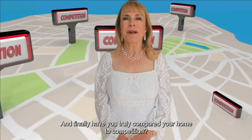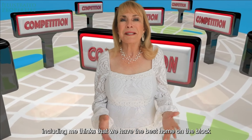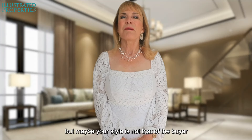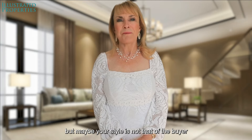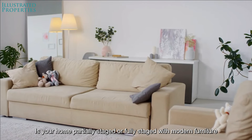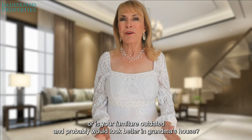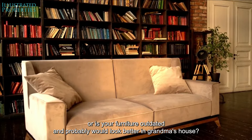And finally, have you truly compared your home to the competition? I mean, everyone — including me — thinks they have the best home on the block, but maybe your style is not that of the buyer. Is your home partially staged or fully staged with modern furniture to ensure it shows to the best of its ability? Or is your furniture outdated and would probably look better in grandma's house?